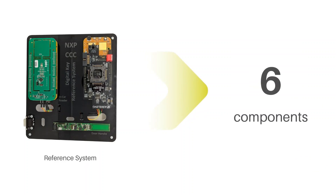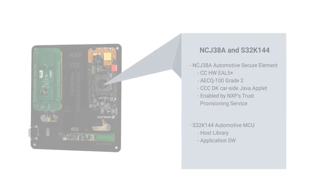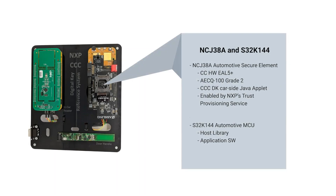The CCC reference system consists of six components: a central ECU with a secure element and a microprocessor, a smartphone, a smart card, an NFC door handle, an in-car NFC reader, and a key fob.